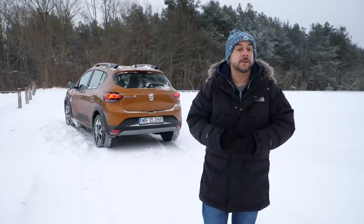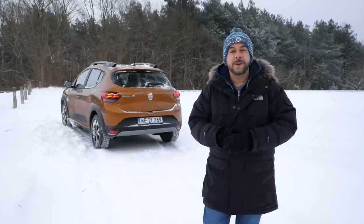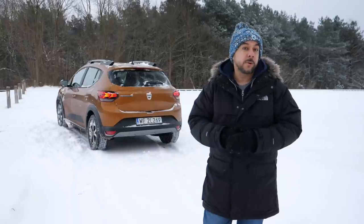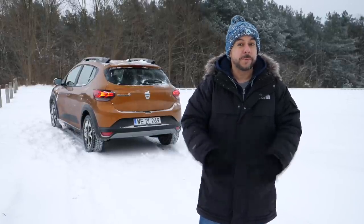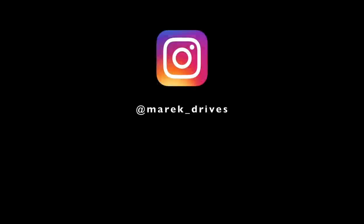Prices start at A-segment car level, so if you want more car for less money the Sandero is an interesting proposition. However, as you add more options it becomes harder to justify certain roughness around the edges, because for not much more you can get better cars which include Sandero options as standard. What do you think about the new Dacia Sandero — would you buy one instead of a Renault Clio or a Toyota Yaris? Let me know in the comments below. If you like my sarcastic, down-to-earth, and possibly mildly amusing car reviews, join me every Friday at 3pm Central European Time. Don't forget to subscribe and like this video — thanks for watching and I'll see you in the next one.